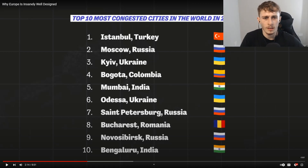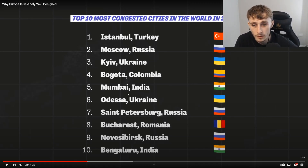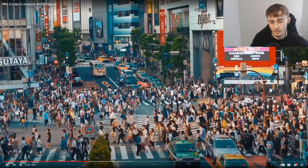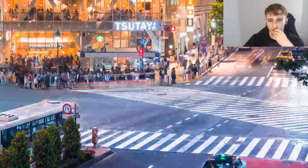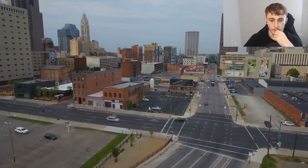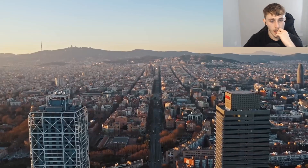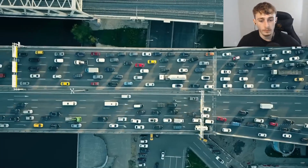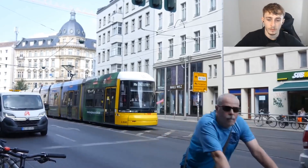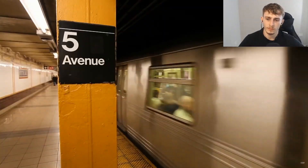Looking at the congestion rankings — I'm surprised it's not more Indian or Chinese cities. Mumbai's fifth and Bengaluru's tenth is pretty baffling. Istanbul is there too, which is in both Europe and Asia. This is shocking because you'd assume a country with a more expansive road network has less congestion, especially since the US has devoted lots of time and money to its highways. But it all comes down to disincentivizing car use and making an attractive alternative.